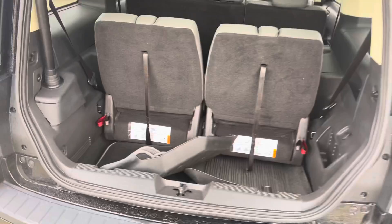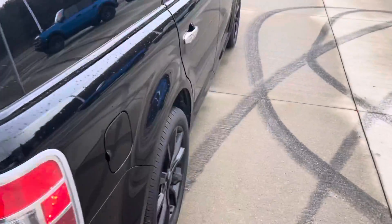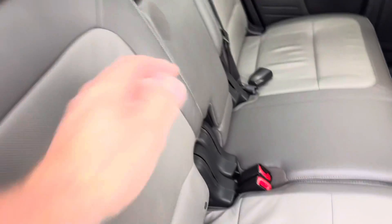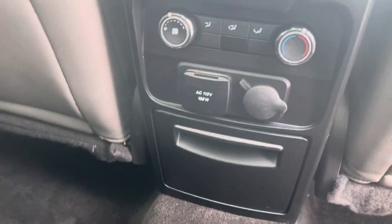All-weather floor mats are all in excellent condition, no rips or tears. There's climate control in the back.